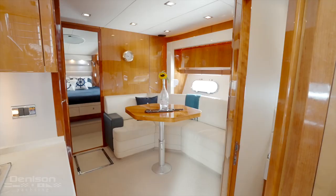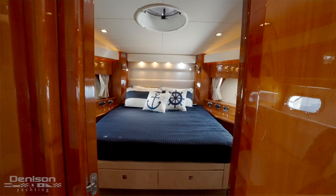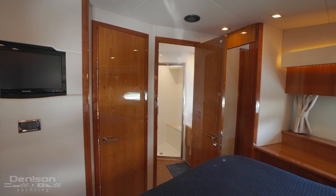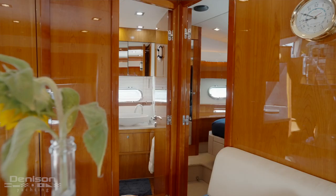Let's step forward into the guest accommodations, starting with the VIP. The VIP has a queen island berth illuminated by three opening port lights — one on either side and one overhead. The ensuite in the VIP also acts as the day head.